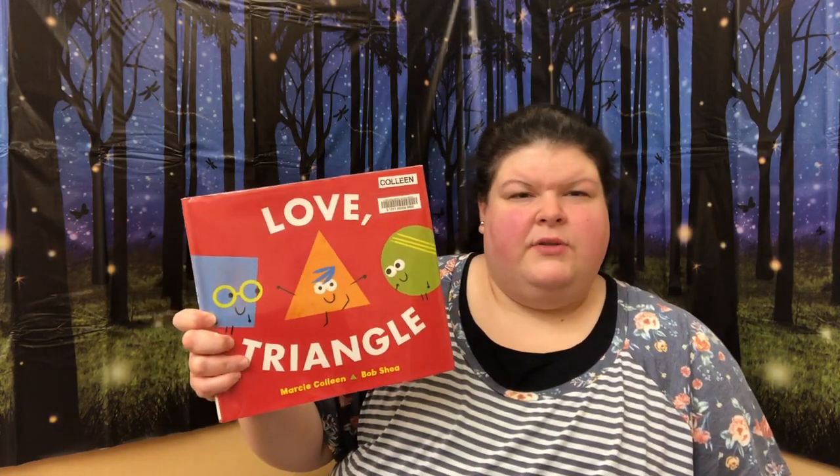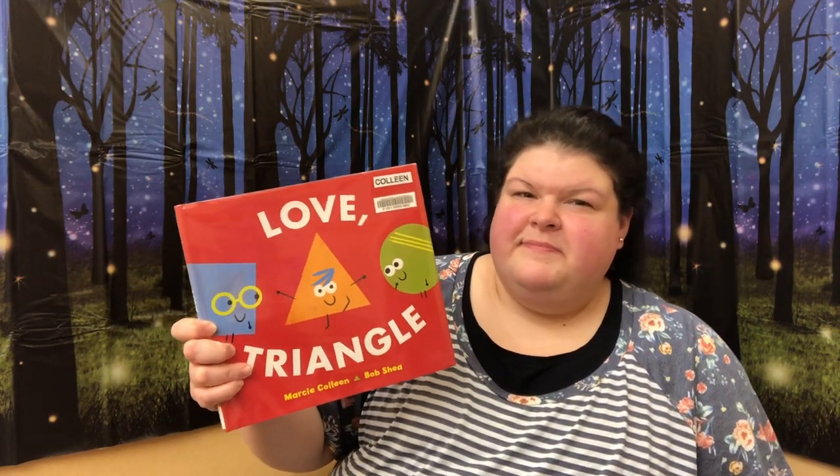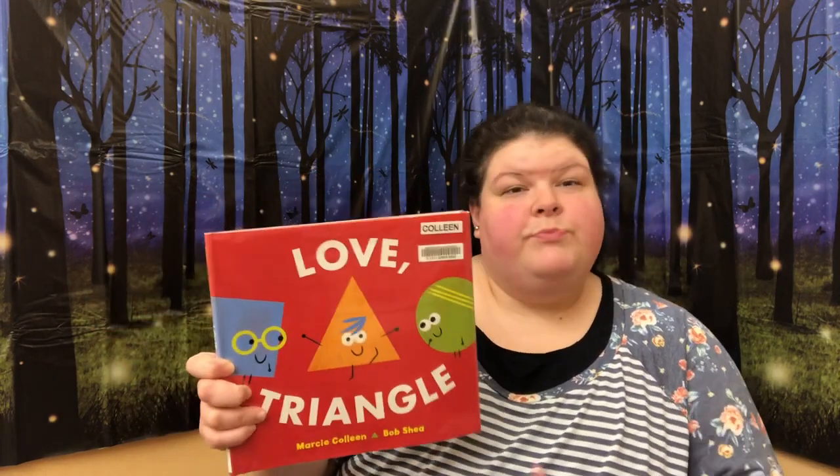Alrighty. Our last book is from Harper Collins Publishing, Balzer and Bray Imprint. Thank you guys for letting us read this book for our library. So this is called Love Triangle by Marcy Campbell and Bob Shea. Love Triangle.